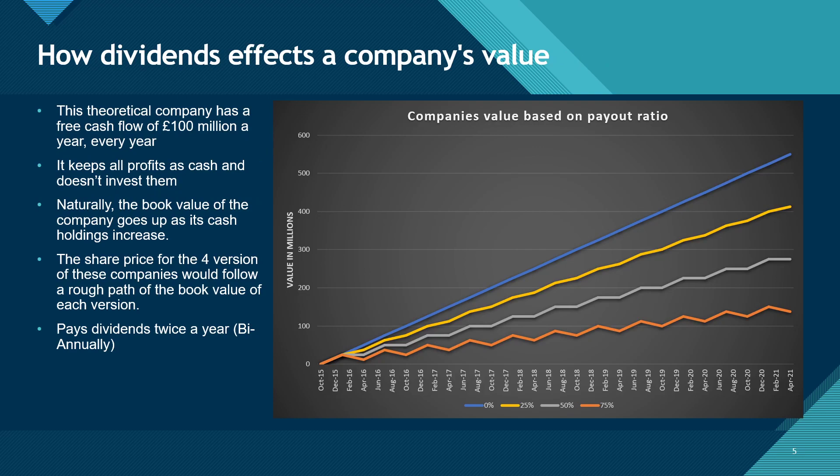So how can dividends affect a company's value and therefore share price? Let's say we have four companies — all have free cash flow of 100 million pounds a year. Company one, the blue line, keeps all of its profits as cash. It doesn't invest the cash or do anything with it. Naturally, the value of the company will increase 100 million a year as its cash holding increases. The other companies pay out a certain percentage of their profits as dividends to shareholders, and they do this twice a year. As the companies pay out, they lose value as they no longer hold this cash.